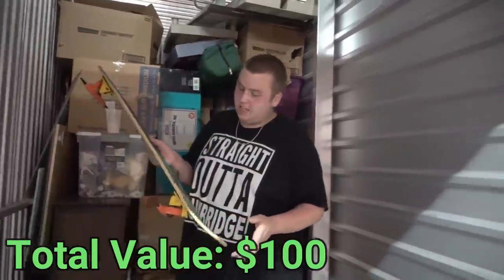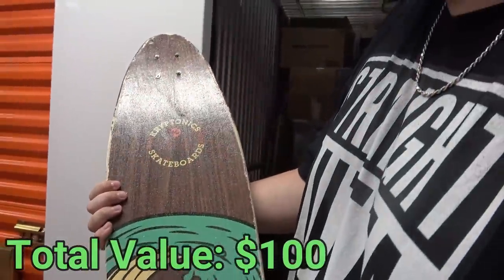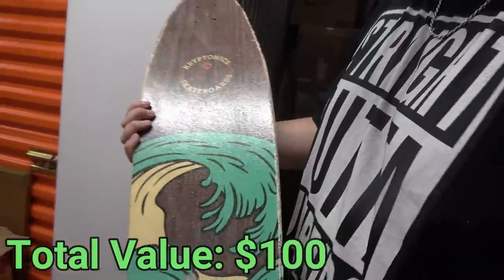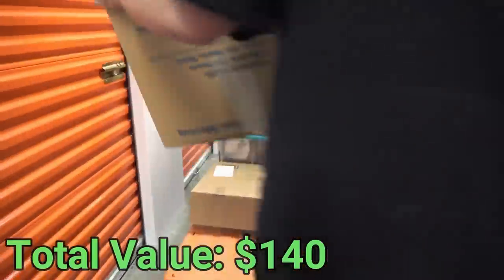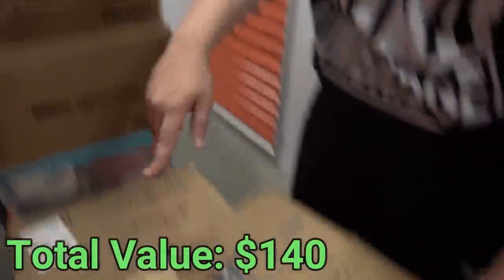I pulled down this skateboard - unfortunately it doesn't have its wheels, but I'm pretty sure we found some skateboard wheels in the part we took home yesterday. It's a Cryptonic skateboard, California since 1965. It's got a good grip on it, so hopefully it's an expensive brand. It looks nice.